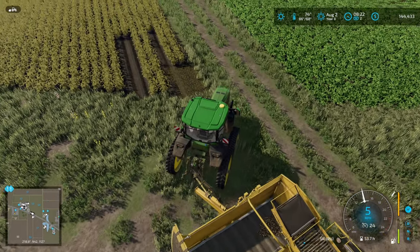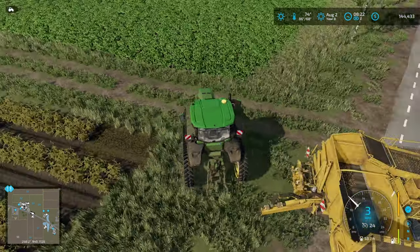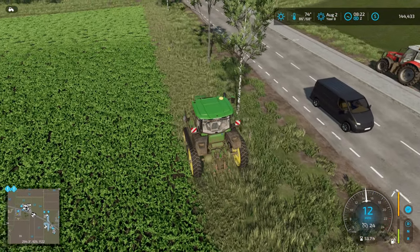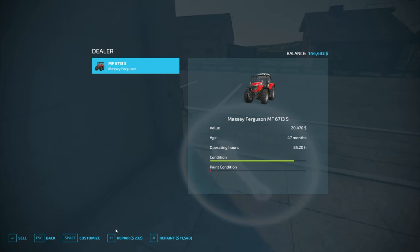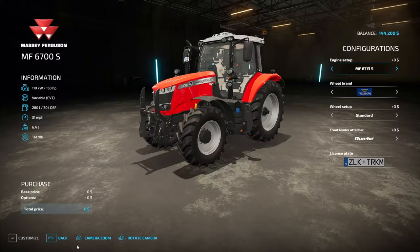Who decided this tractor was a good idea? Let's get rid of it. Let's get the Massey Ferguson and see what we can do with that. Am I silly in thinking those thinner tracks would not trample? I want the wheel setup — wheel weights wide — we need narrows.